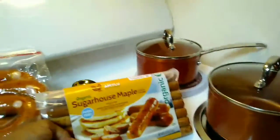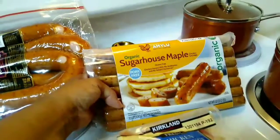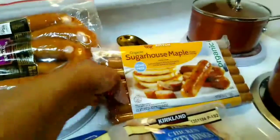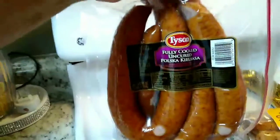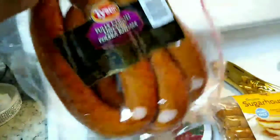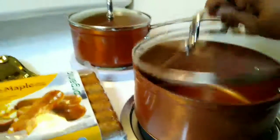And you need to try these: Sugar House Maple, Pork-free, Organic Sausages — they're chicken. And then I got the Tyson's fully cooked Polish Kielbasa. These are good too.